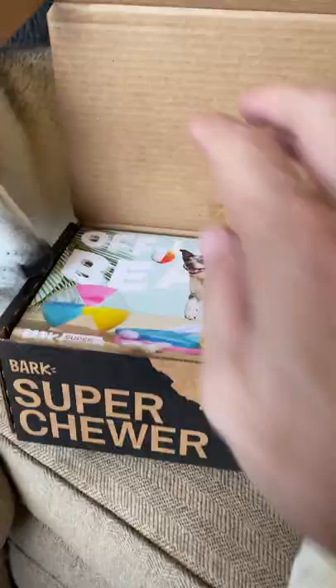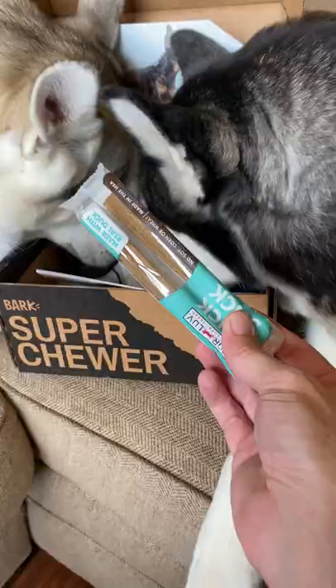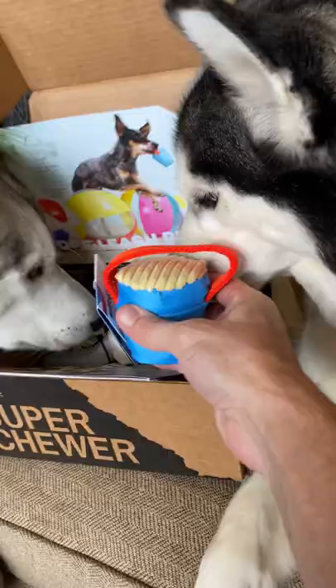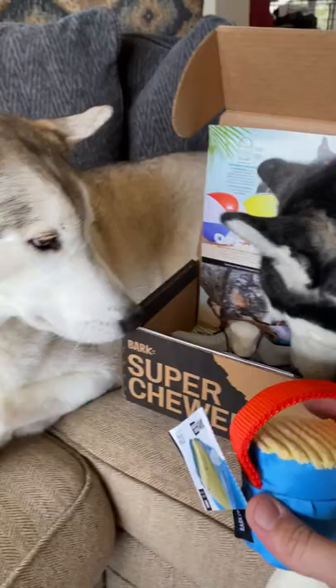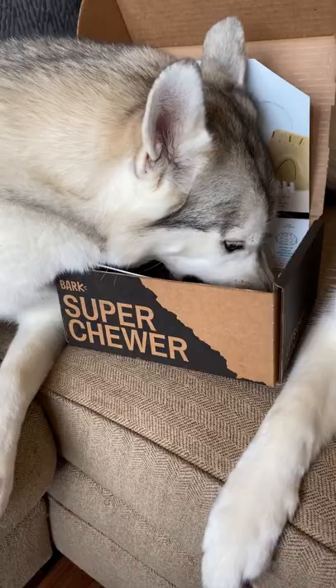Super Chewers are brought straight to your door on a monthly basis. Not only do they come with incredible toys, but they also come with delicious and nutritious treats that help your Siberian Husky or your dog learn how to chew properly.